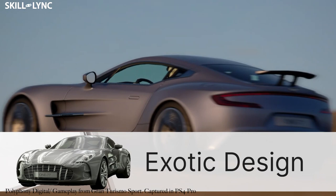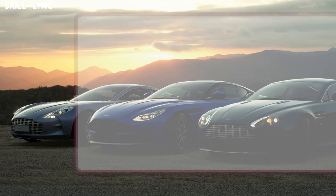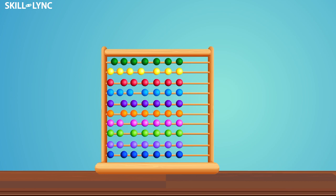They captured a key piece of knowledge for designing the One-77 — it's called the Golden Ratio. This Golden Ratio has been predominantly used in other Aston Martin models like the Rapide S, V8 Vantage, DB9, and DB10. It's a complex mathematical ratio studied by ancient mathematicians like Pythagoras and Euclid to quantify the asymmetric geometries found in nature.